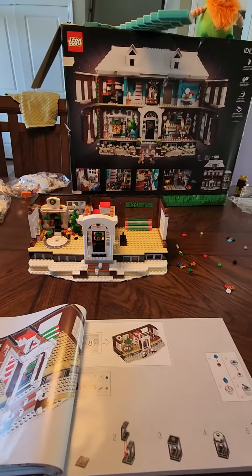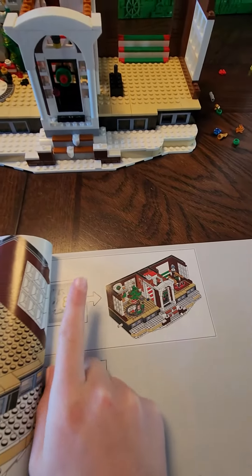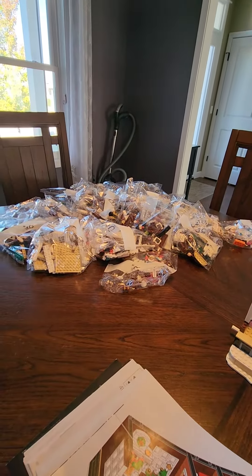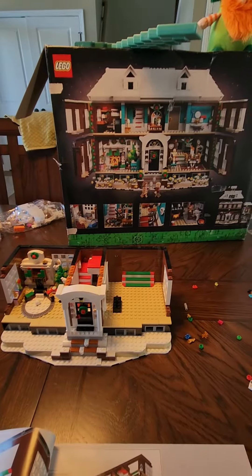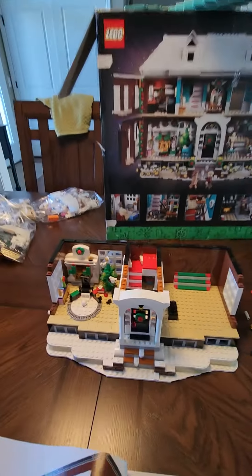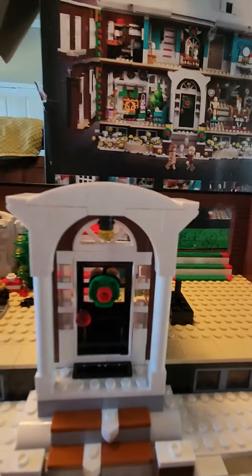I have some done. I'm on bag eight out of — I think — twenty-four. There are multiples of some bags. Let me show you around the place. I need to move the instruction booklet first. We got the front door.